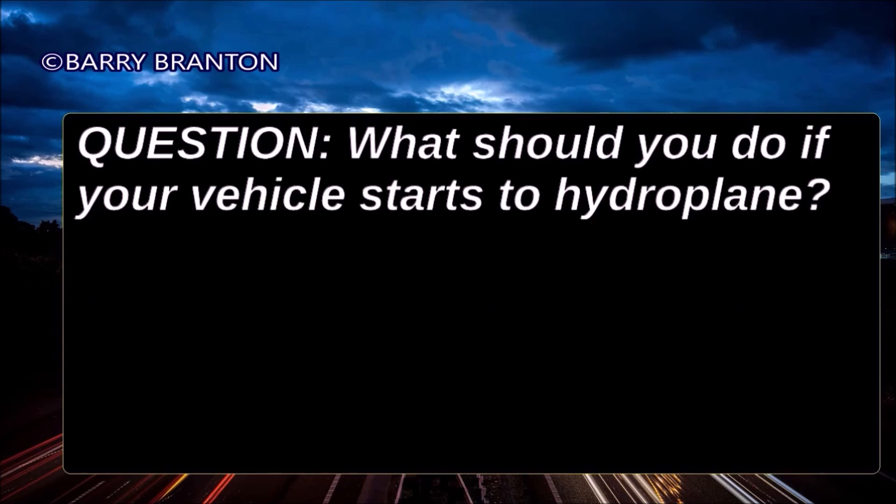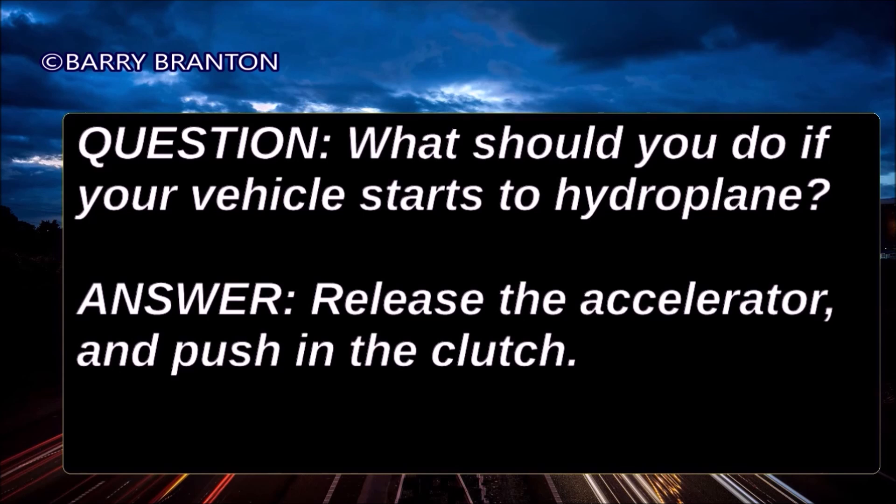What should you do if your vehicle starts to hydroplane? Release the accelerator and push in the clutch.